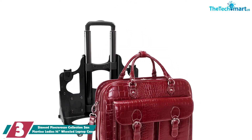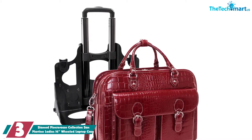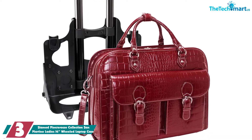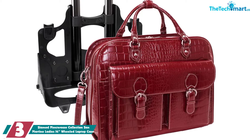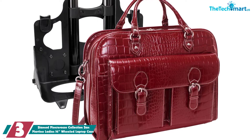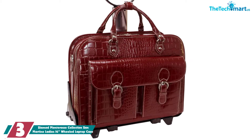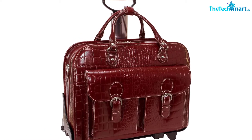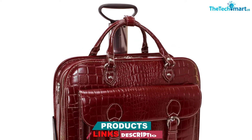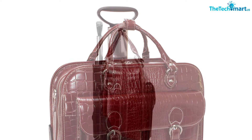At number 3, we have the Siamad Monterosso Collection San Martino Ladies 14-inch Wheeled Laptop Case. For an updated business look, the rich Italian croco leather gives this classic briefcase a more modern and stylish appearance. The briefcase is also detachable for convenience — when out of the rolling case, you can carry it with the grab handles or a detachable shoulder strap. It also comes with a rain cover, which is a great and not-so-common plus. The cover is stowed between the bag and the handle when not in use.